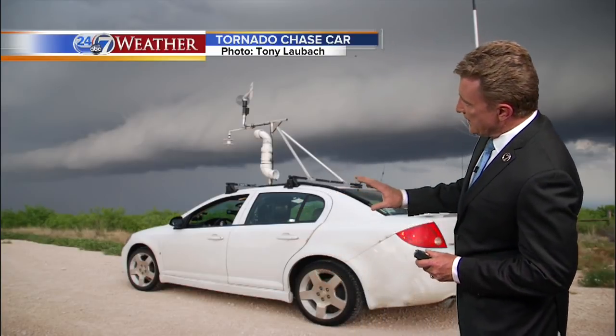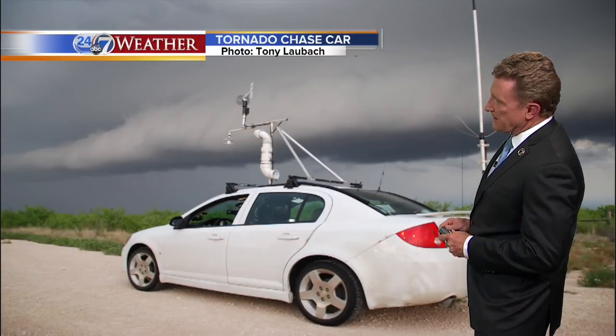Before we talk about Tim as the scientist and the man, I want to explain a little bit about what we think happened. I've known Tim for over two decades. This is the actual chase car, a Chevy Cobalt, that was being used that day.